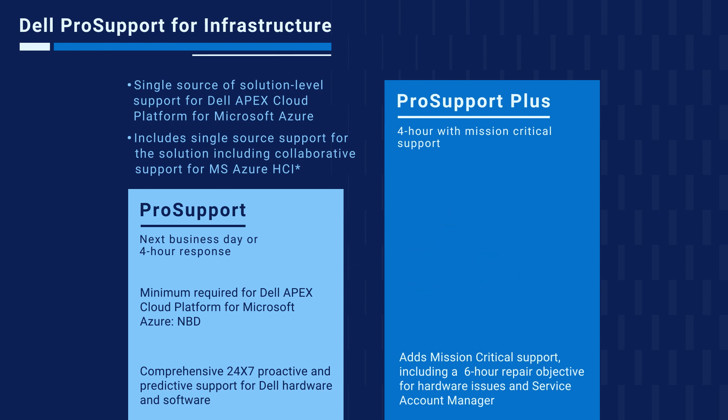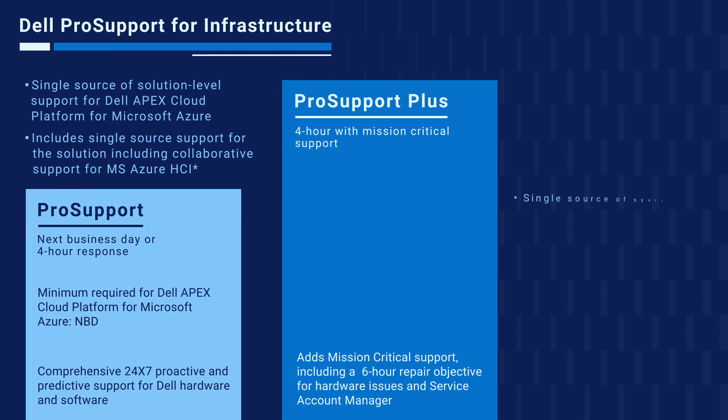Key things to remember regarding our Pro Support offers for Apex Cloud Platform for Microsoft Azure: customers benefit from a single source of system-level support, which includes support for both hardware and software, including the Microsoft Azure Stack HCI operating system, regardless of where the customer purchases their software. At times when collaboration is required with the Microsoft support team, Dell handles the interaction so that customers can work with just one vendor. Customers must also have a support contract with Microsoft, and we encourage customers to make Dell their initial point of contact for any issues, including Microsoft Azure Stack HCI software.